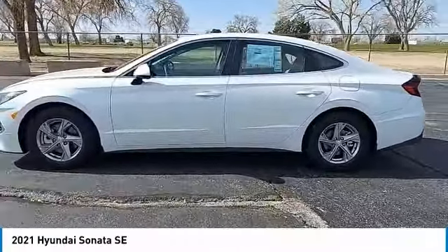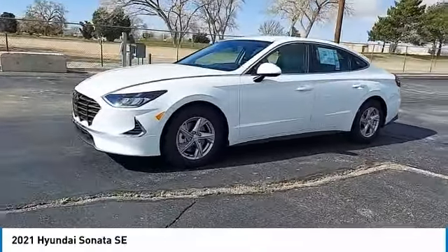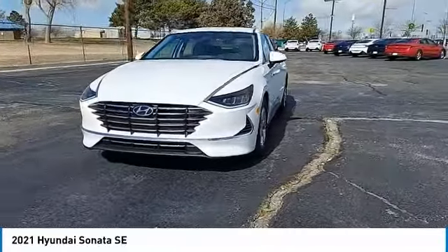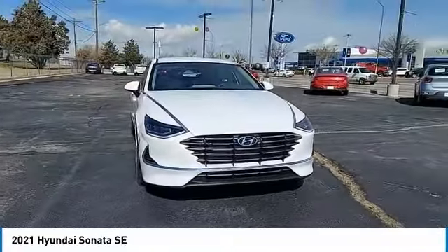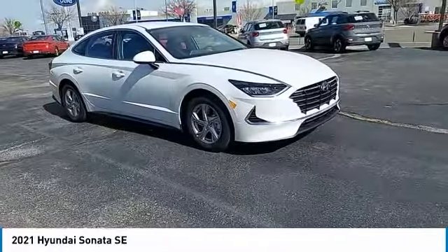Here are some of this vehicle's great options: tire pressure monitor, electronic stability control, alloy wheels, aluminum wheels, brake assist, traction control, stability control, daytime running lights, remote keyless entry, engine immobilizer.